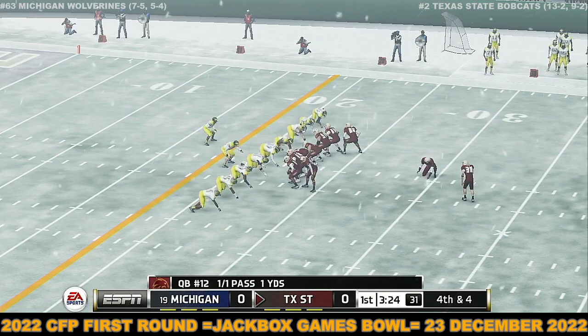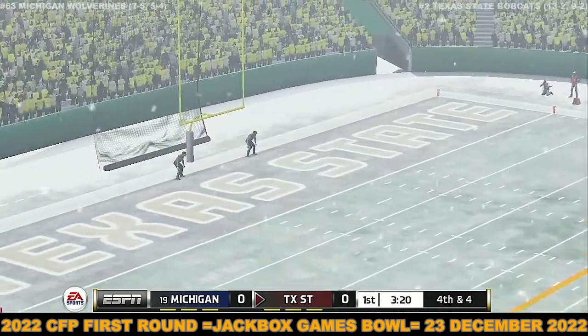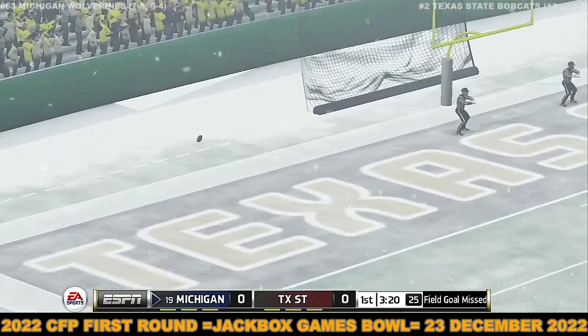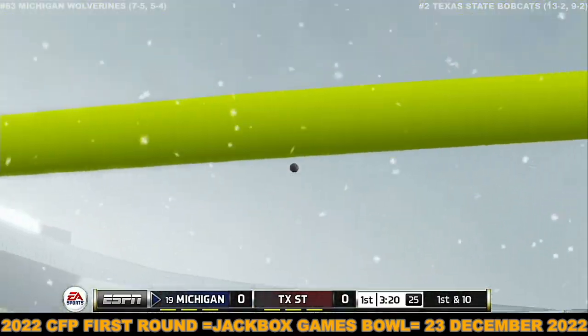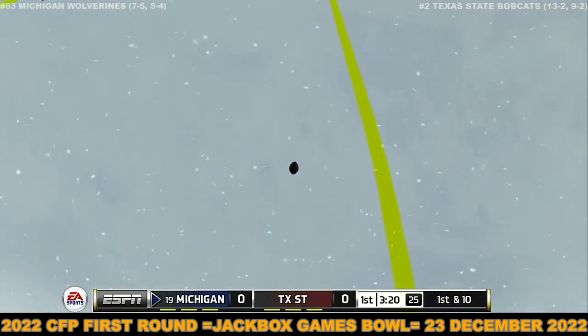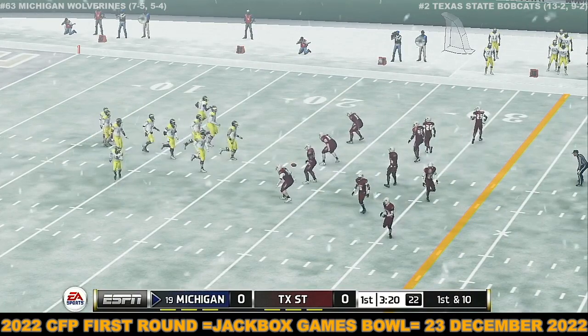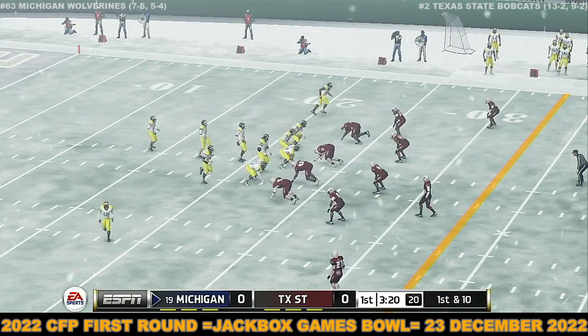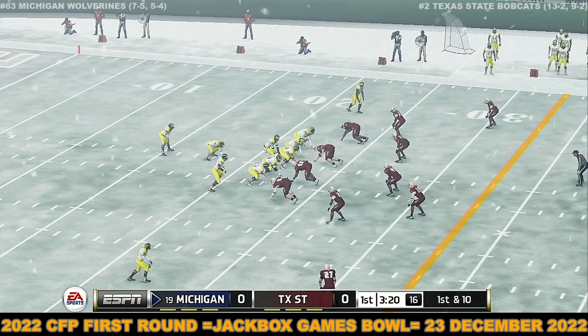That makes it 4th and 4. Texas State could take the lead with this field goal. He gets it up, but the junior kicker is unsuccessful this time. It's hard for a kicker to stay loose on the sidelines — he isn't running around like the offensive and defensive players. In conditions like this, the stationary bike can only do so much to get your body to heat up. So here comes the offense taking the field for the first time today.